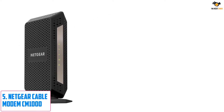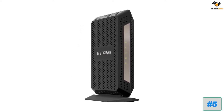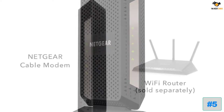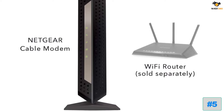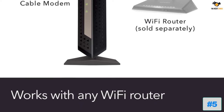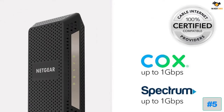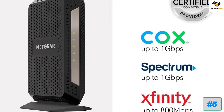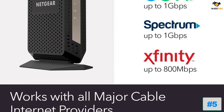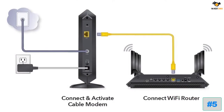Number 5: Netgear Cable Modem CM1000. Netgear is one of the most popular brands of networking tools and devices out there, known for offering high-performance products like its modem for gaming. The Netgear CM1000 offers great performance without charging a premium for it. With this modem you get a maximum speed of 1 gigabit per second, thanks to its DOCSIS 3.1 version paired with a 32 by 8 channel configuration, giving you 32 upstream and 8 downstream channels.